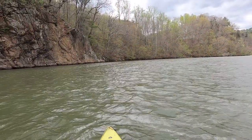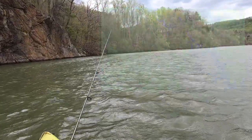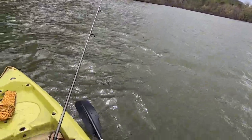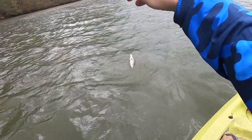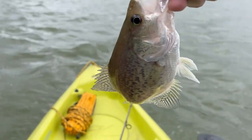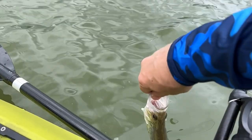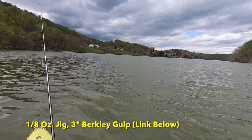All right, first cast. So I am up from the lake into the Roanoke River into the spawning area. Oh, there's a fish! Oh, nice little crappie. Great start. Just the one fish — I'm going to fish here for a little bit, then go upstream. Beautiful right here.